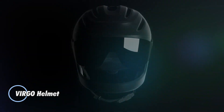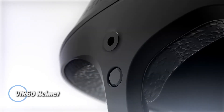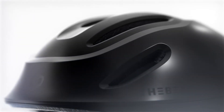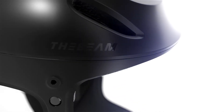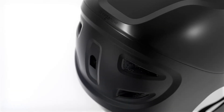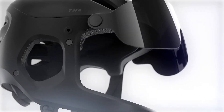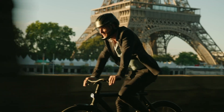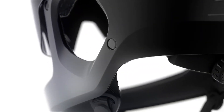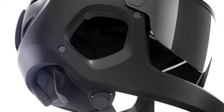The Virgo helmet takes protection to the next level, with a tough ABS shell, an EPS impact liner, and a built-in chin bar that guards your face and jaw, not just your head. Despite the full-face coverage, it stays fairly lightweight, around 600 to 650 grams, and the ventilation ports keep air moving so long rides stay comfortable. You also get a flip-up visor for changing light conditions and a detachable rear LED for nighttime visibility. Early crowdfunding prices range from about €90 to €129.